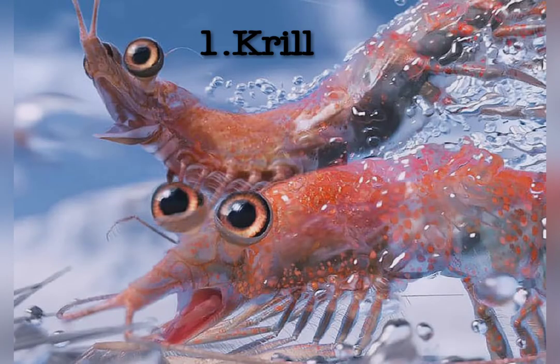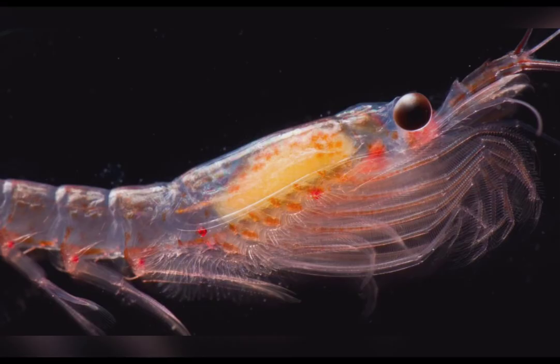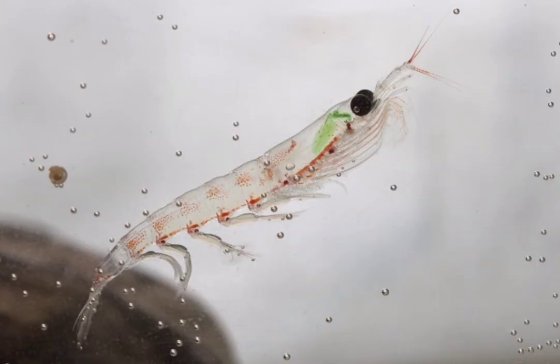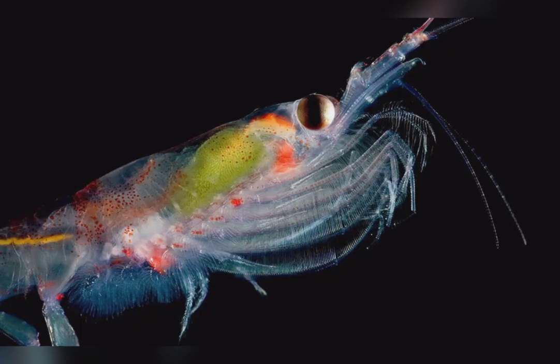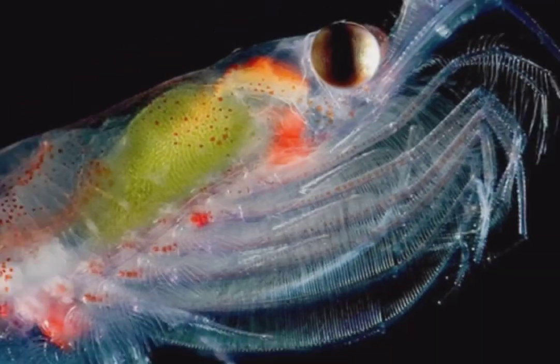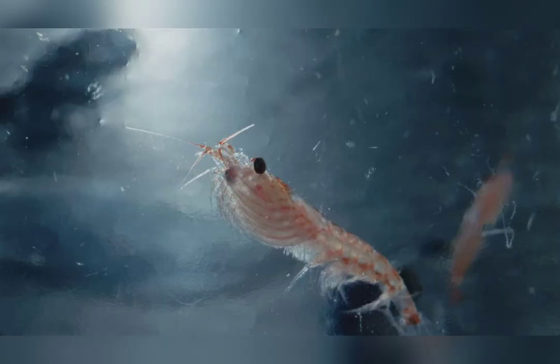Let's start with small organisms called krill. Krill are crustaceans about the same size as their relatives, the prawns. These small creatures are eaten by whales, seals, seabirds, fish, and squid. They are also harvested by people. Krill swim in swarms of millions that are often several kilometers long. Though they are small creatures, in terms of biomass, they are probably the most dominant species on the planet.